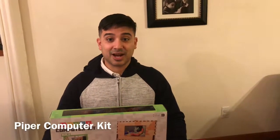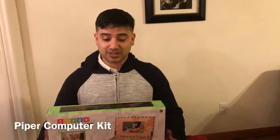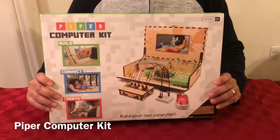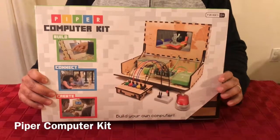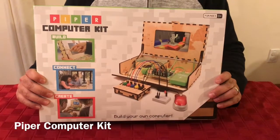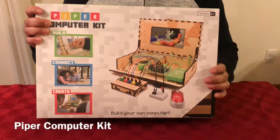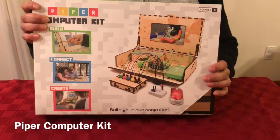Hi, this is Eddie from DancingHotDogs.com. For the holiday season, the gift that I really wanted to give my sons was Piper's Computer Kit. I saw this at a toy show and honestly, it feels like STEM has finally caught up with the modern age. It has everything you need to actually build and program your own computer. I can't wait to try it out with the boys.